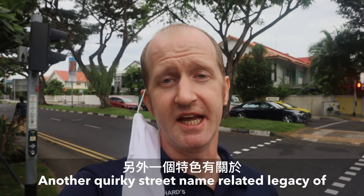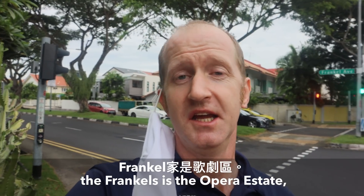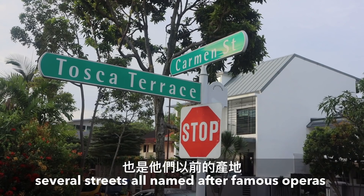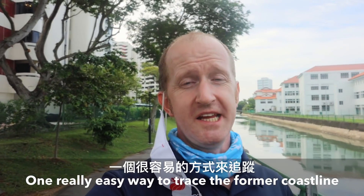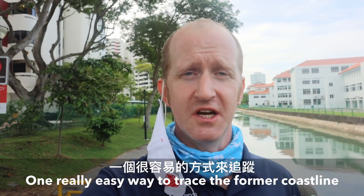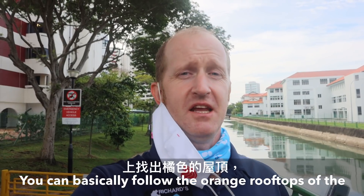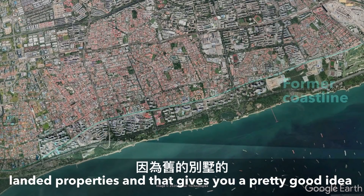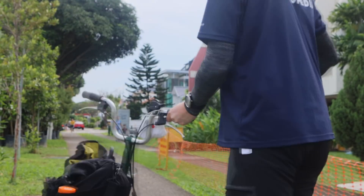Another quirky street-name legacy of the Frankels is the Opera Estate — several streets all named after famous operas, on land that was once part of their estate. One really easy way to trace the former coastline of Singapore is via satellite images. You can basically follow the orange rooftops of the landward properties, and that will give you a pretty good idea of the former extent of the East Coast.